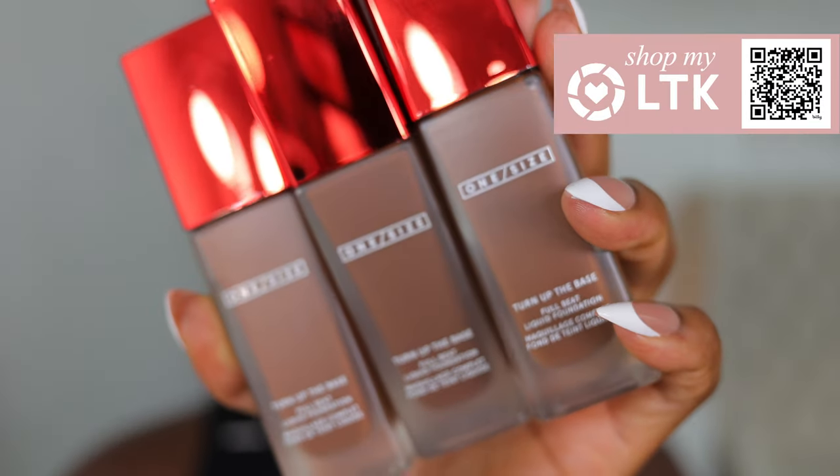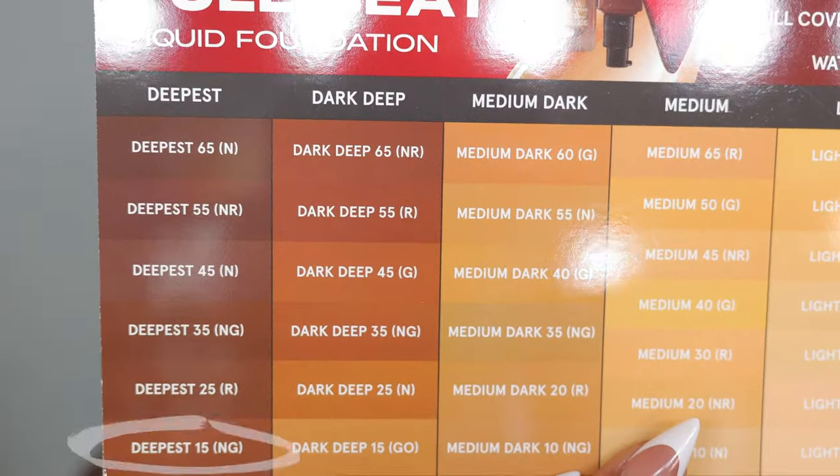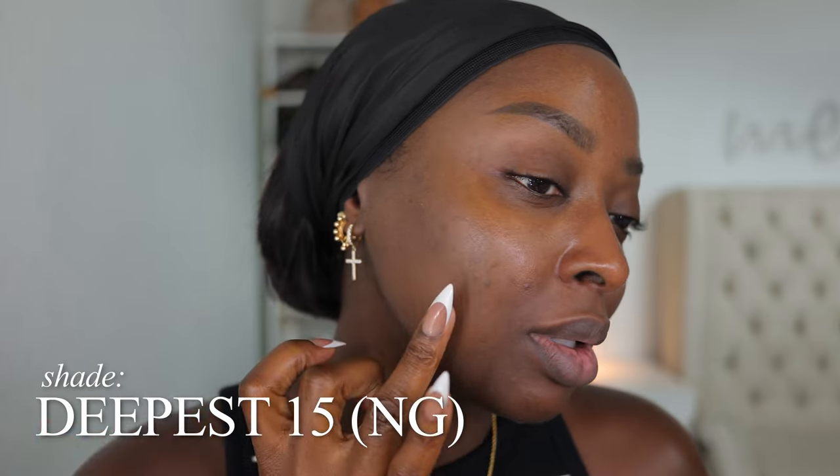I do have three foundations from ONE/SIZE. I have the Turn Up The Base Full Beat Liquid Foundations — weightless, long-wear, full coverage, soft matte finish, waterproof and sweat-proof. I have Deepest 15 NG, Deepest 25 R, and Deepest 35 NG. I love a full coverage foundation. Shaking it up and checking on my hand — yes, I think Deepest 15 Neutral Golden is my shade. I like that.